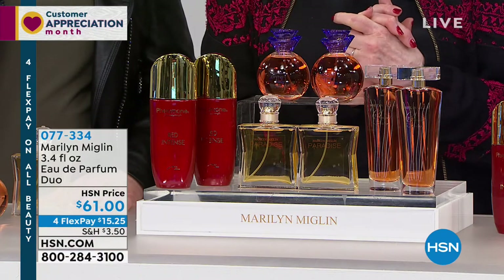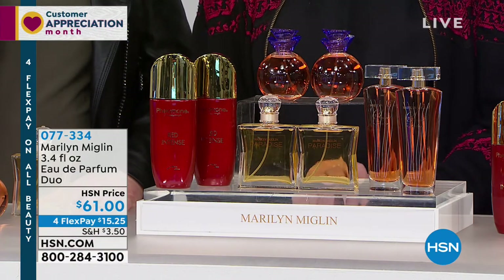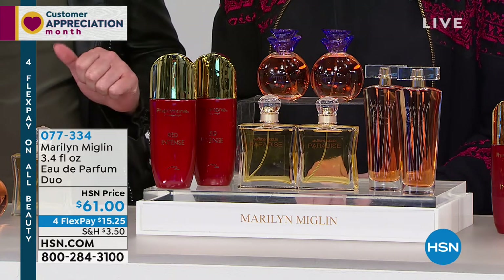Four flex pay at $15.25, and five on your HSN card. I don't even know where to start, because I love all of these. When I was looking at them, I couldn't decide which one to pick first.